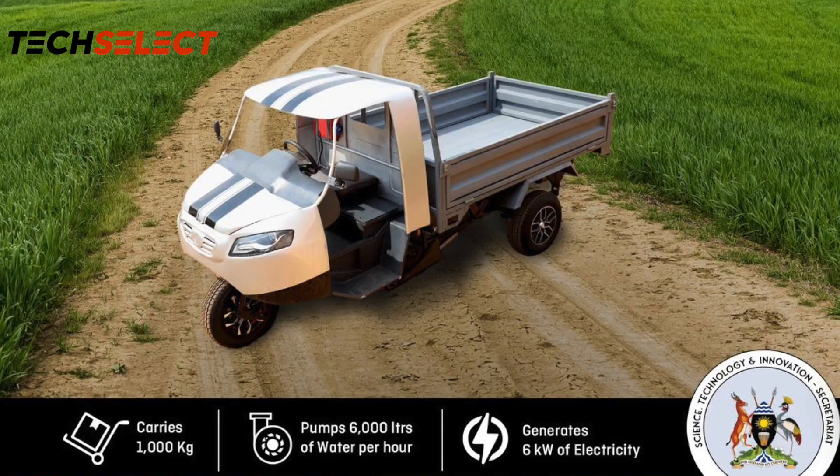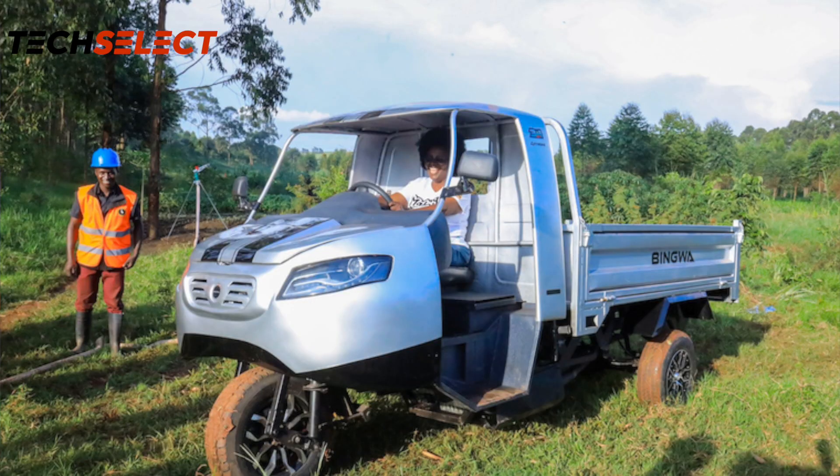So there is this Ugandan-made vehicle that is making rounds all over the internet. It's a three-wheeler and it does a lot more stuff. In today's video, let's talk about the Bingwa.